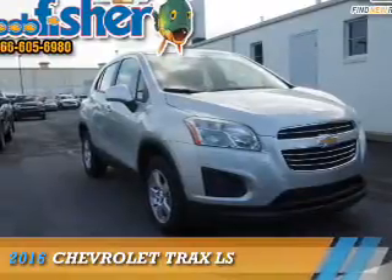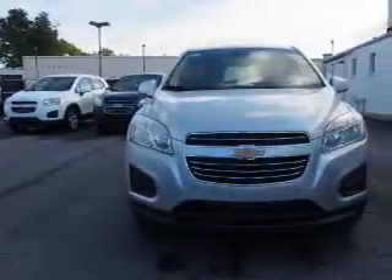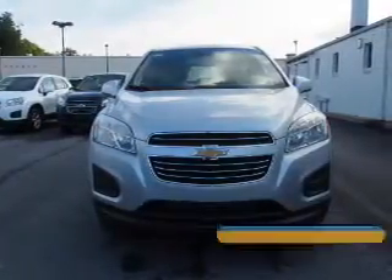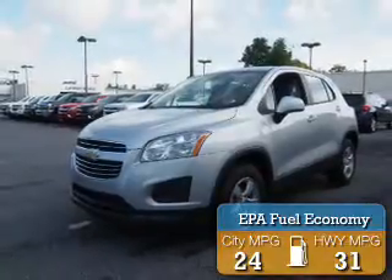This could be the vehicle you're looking for. It's powered by all-wheel drive, a 1.4-liter, four-cylinder engine, and a six-speed automatic transmission. Great fuel efficiency saves you money by requiring fewer trips to the gas station.